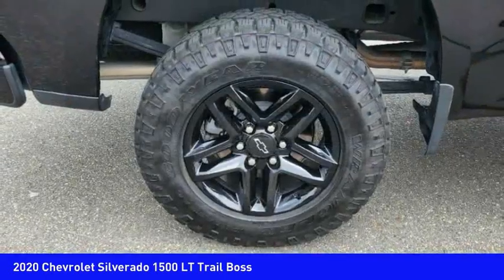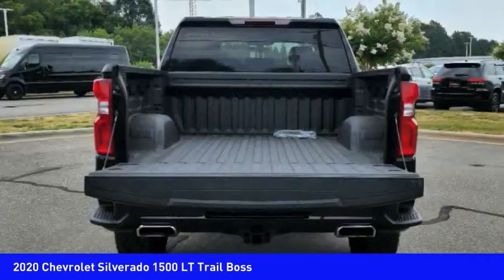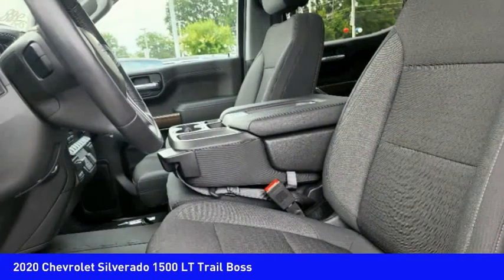Traction control, stability control, front suspension type: strut, roll stability control, and an auxiliary transmission fluid cooler.